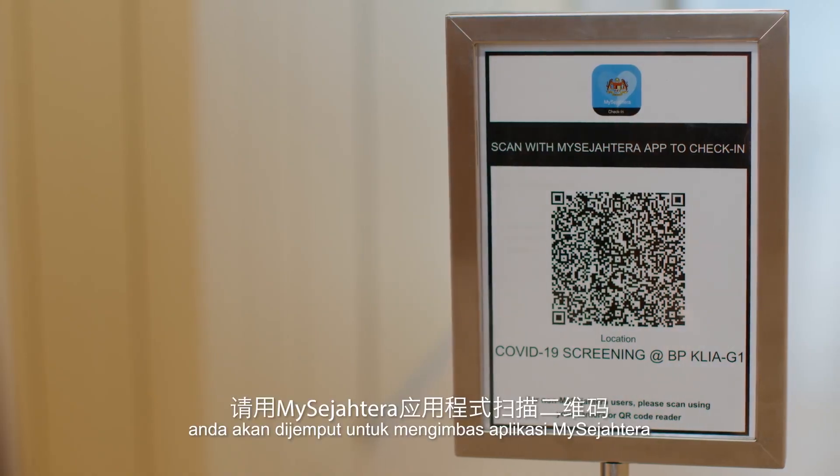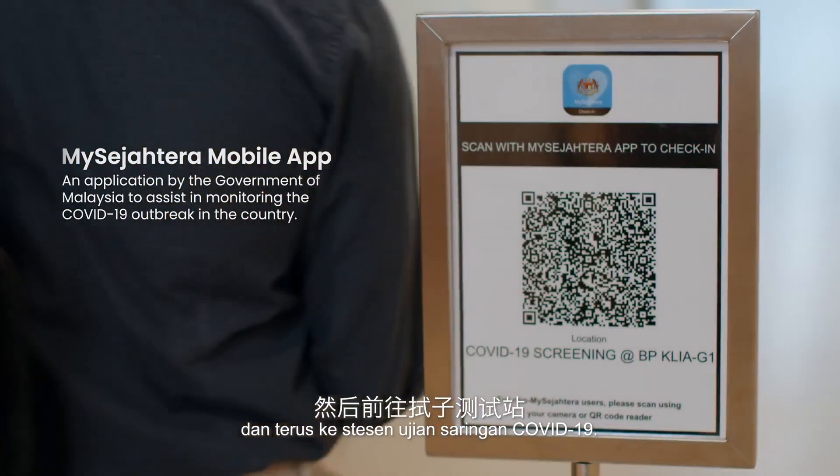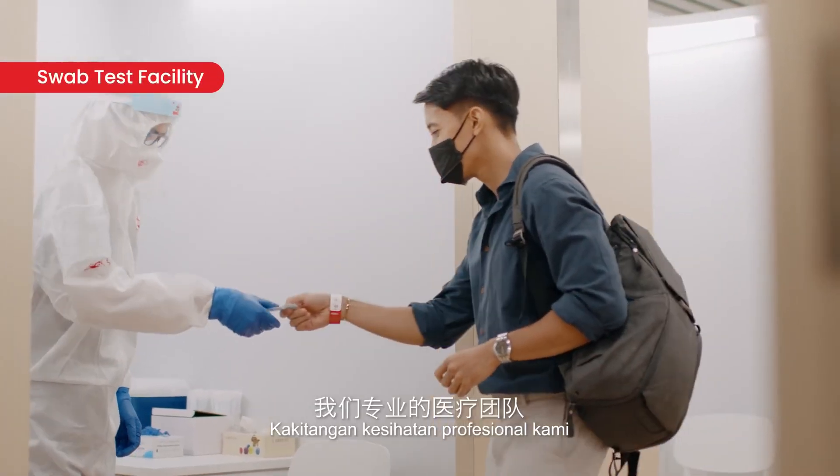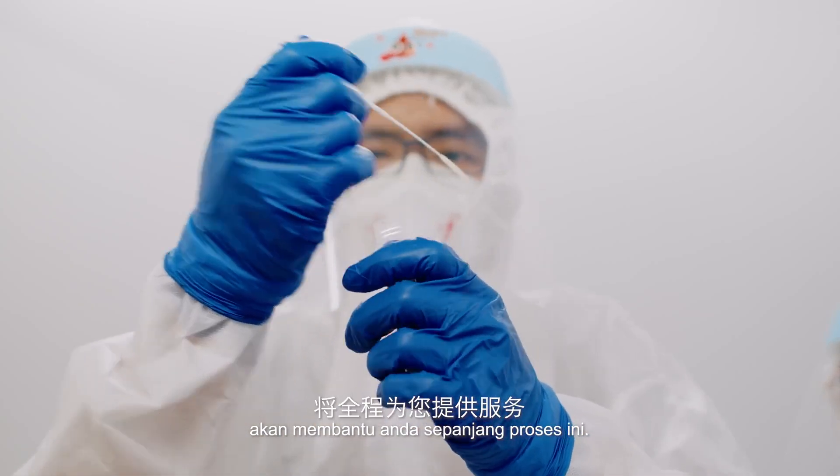Once you are called, you will be ushered to scan your MySejahtera app and proceed to the BP swab station. Our dedicated team of healthcare professionals will be there to support you through the entire process.